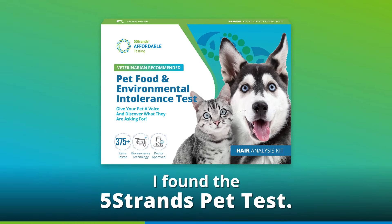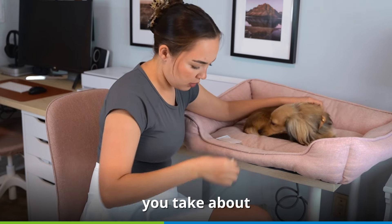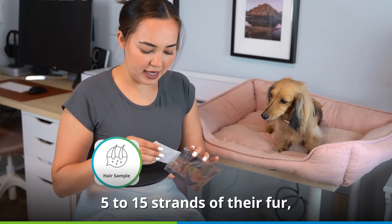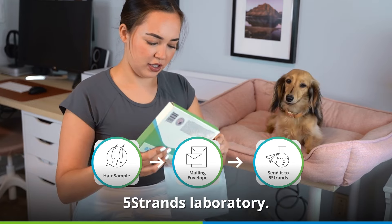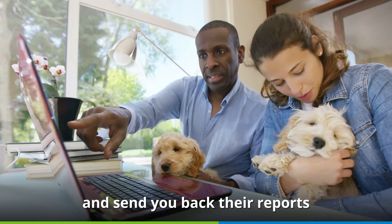That is until I found the Five Strands Pet Test. It looks simple enough — you take about five to fifteen strands of their fur, put it in a prepaid envelope, and send it to a Five Strands laboratory. From there, they run a test and send you back reports showing what your dog may be intolerant to.